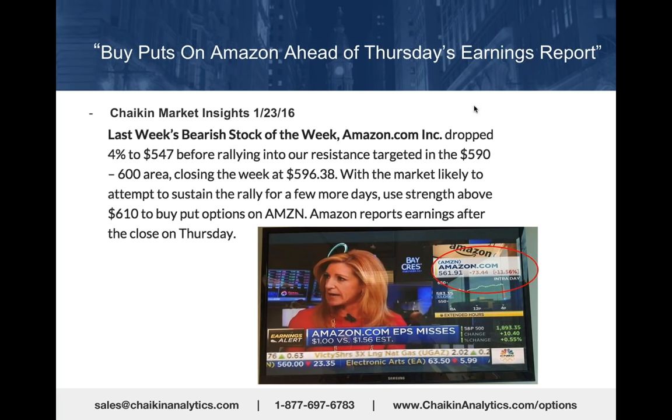We captured that earning surprise on CNBC for posterity and we're going to use this as the perfect example of a stock that is a pure momentum play—bearish power gauge rating, underperforming the market, likely to disappoint.